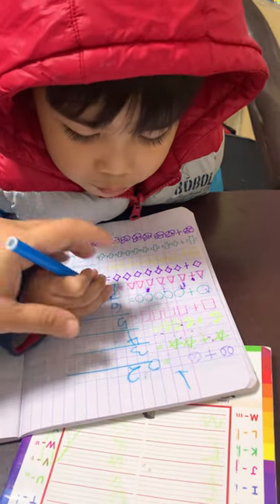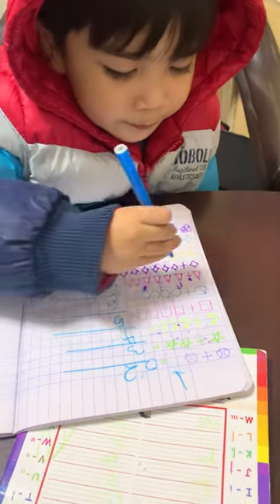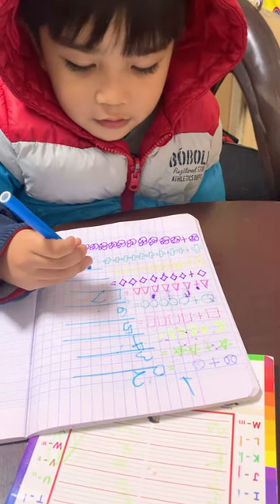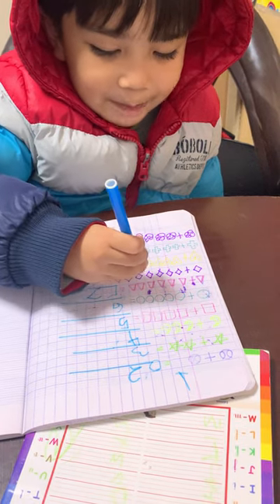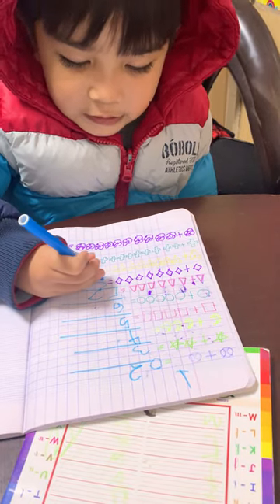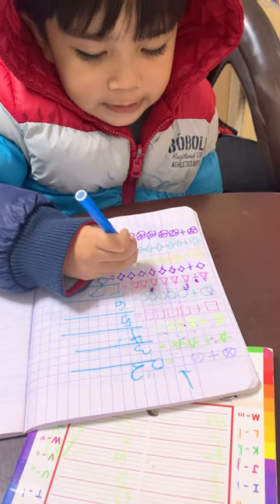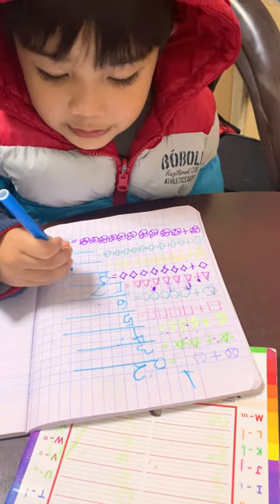Better? 1, 2, 3, 4, 5, 6, 7, 8, 9. 1, 2, 3, 4, 5, 6, 7, 8. Only 8. 1, 2, 3, 4, 5, 6, 7, 8, 9. It's only 9?